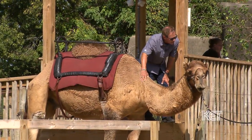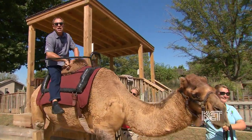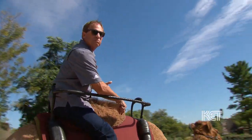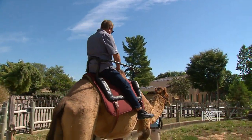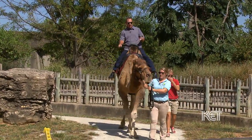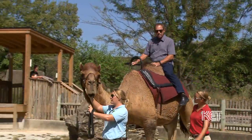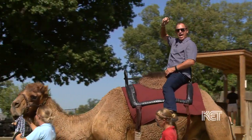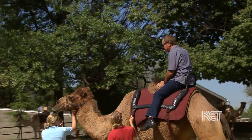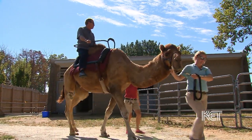So about 1,600 pounds, huh? Yep, 1,600 pounds. That's amazing. Camels can carry half their body weight. So Pete weighs about 1,600 pounds - in theory he could handle 800. Yeah, I was going to say.